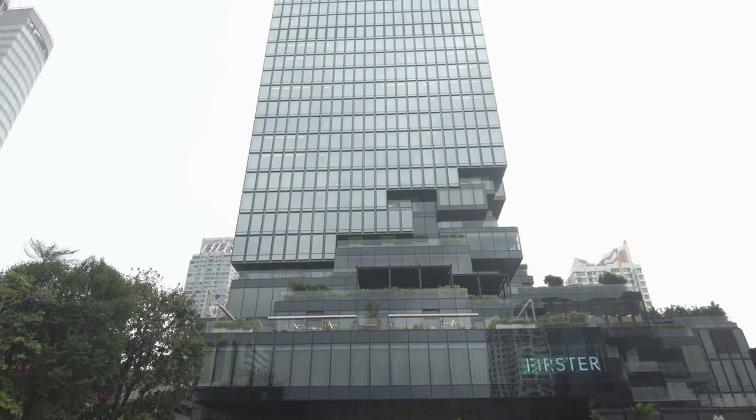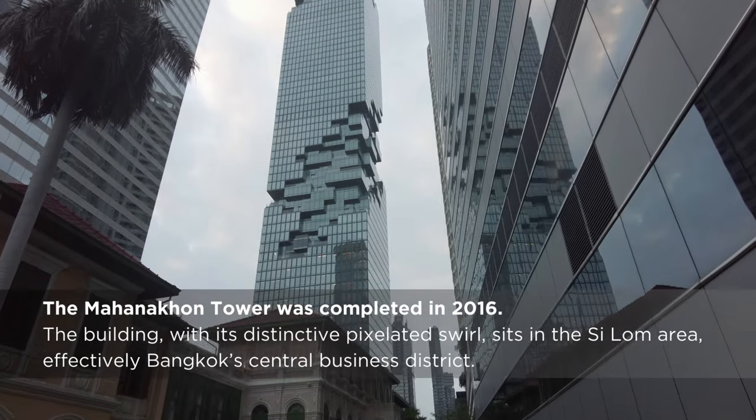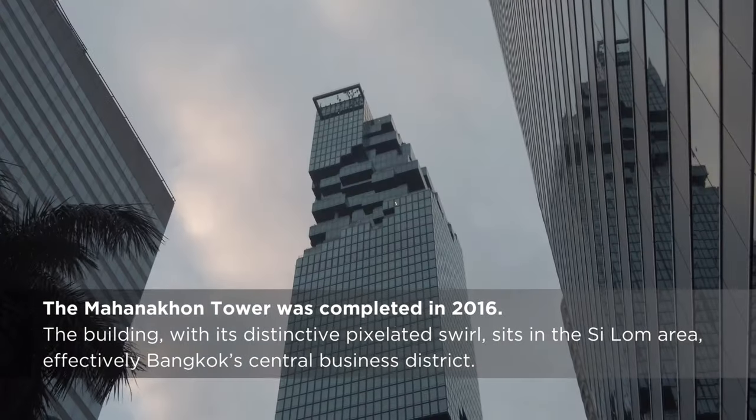Welcome back to Bangkok, where the city's largest building, the Mahanakan Tower, rises 50 stories over Siloam.